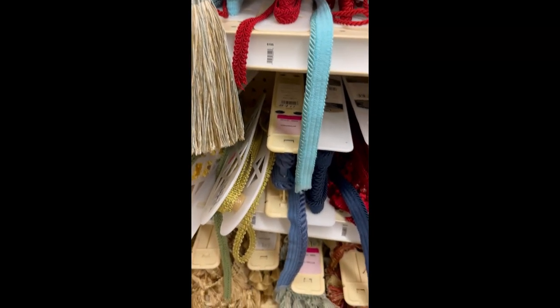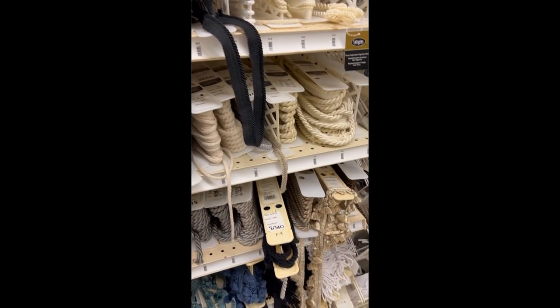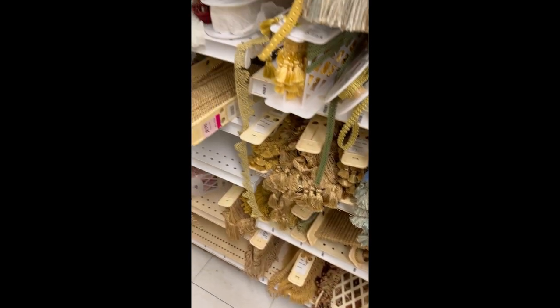I also had to find some trim for the settees — that trim is also called gimp. I went to Joann Fabric and ultimately selected something I really liked and thought went well with the fabric. Even though I had found the fabric and trim in the store, they didn't have enough for my project, so I had to order everything online. I also ordered a new hot glue gun and glue cartridges. Once all of those things finally arrived in the mail, I was ready to get started with my reupholstery project.